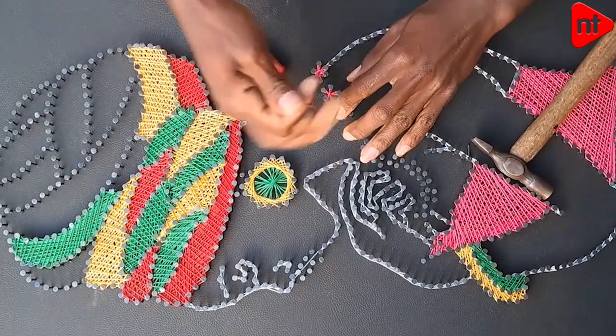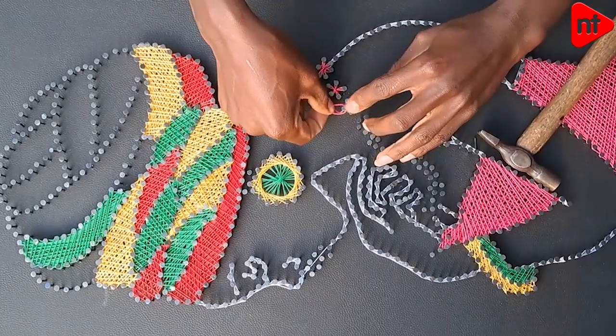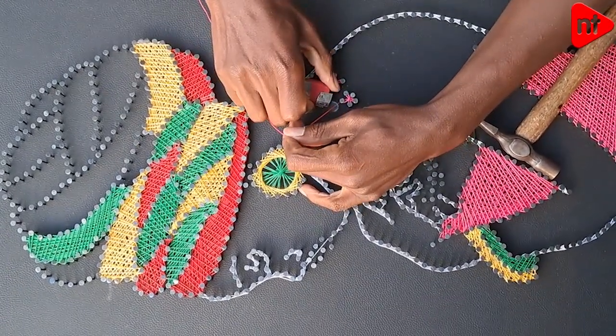Hi, my name is Liam, Liam King String Art. I'm located near Chaka Town. I do string art and this is what I've been doing since last year till now.